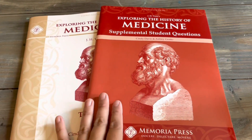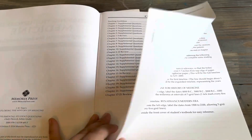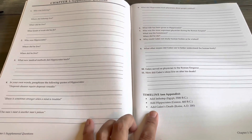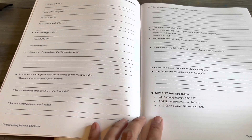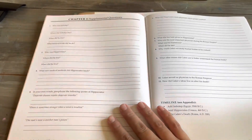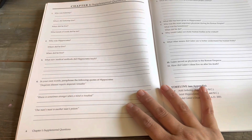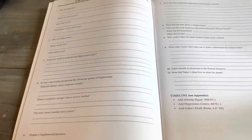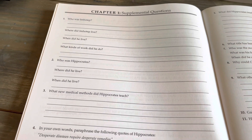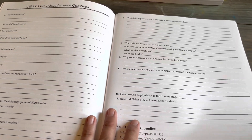Here's the Memoria Press guide — the supplemental student questions. It asks you to create a timeline, and if you keep a book of centuries or a timeline, you just add the different doctors into that time period. This is all the questions for chapter one — there are 11 questions, some are two-part and three-part questions. The questions are a little more in-depth, talking about each person. It's more facts-driven, which is more classical-minded.